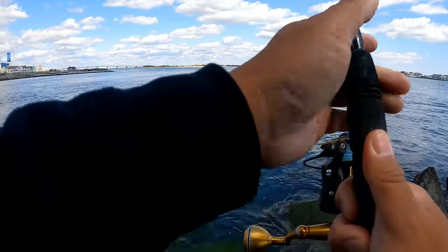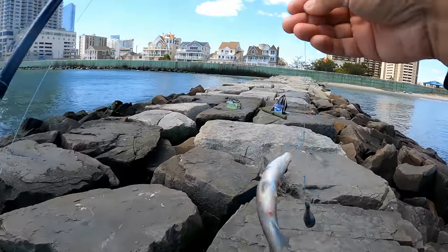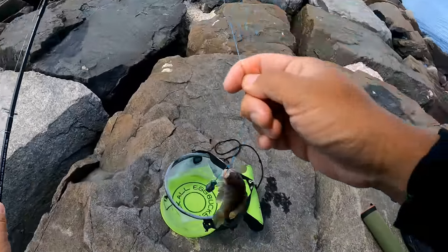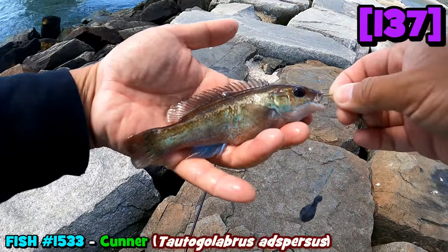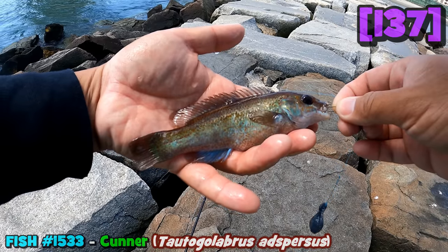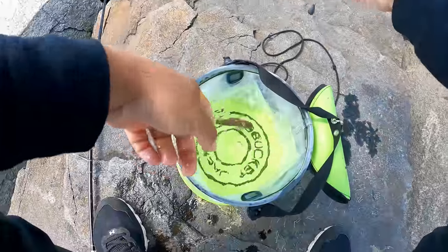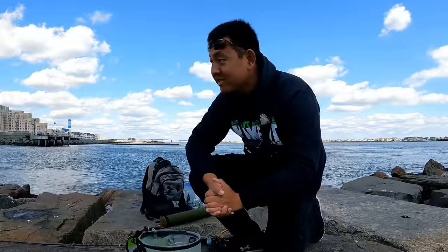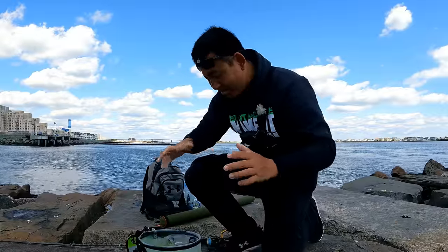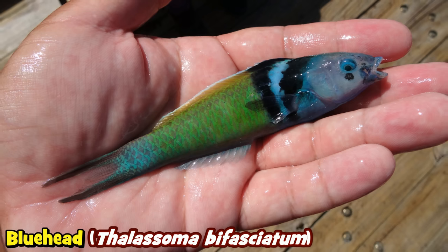Got one! First Bergal of 2023 right here for the species marathon. The Cunner, aka Tautogolabrus adspersus — one of the only wrasses here in the northeast, very slippery, full of spines. Let me hook it off camera and into the bucket. It is interesting that when you go down to places like Florida, you find all these very cute, beautiful types of wrasses.